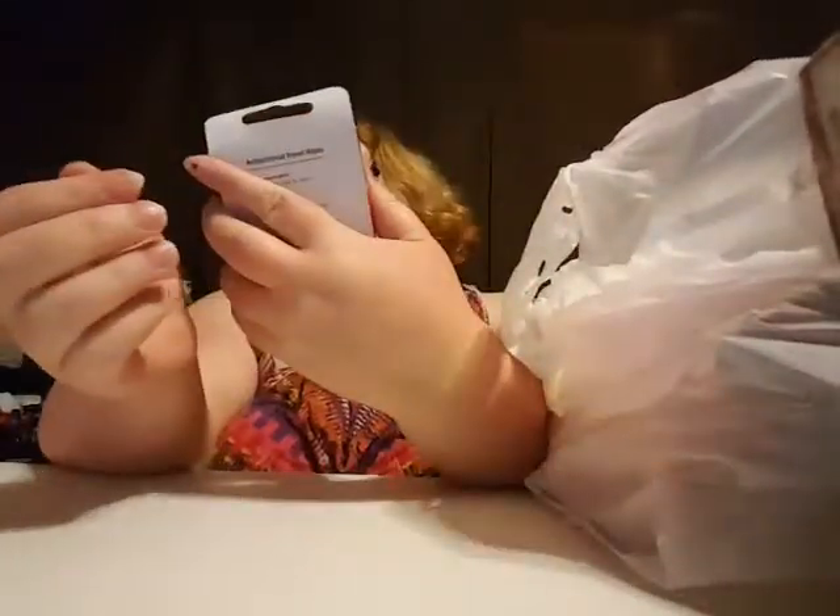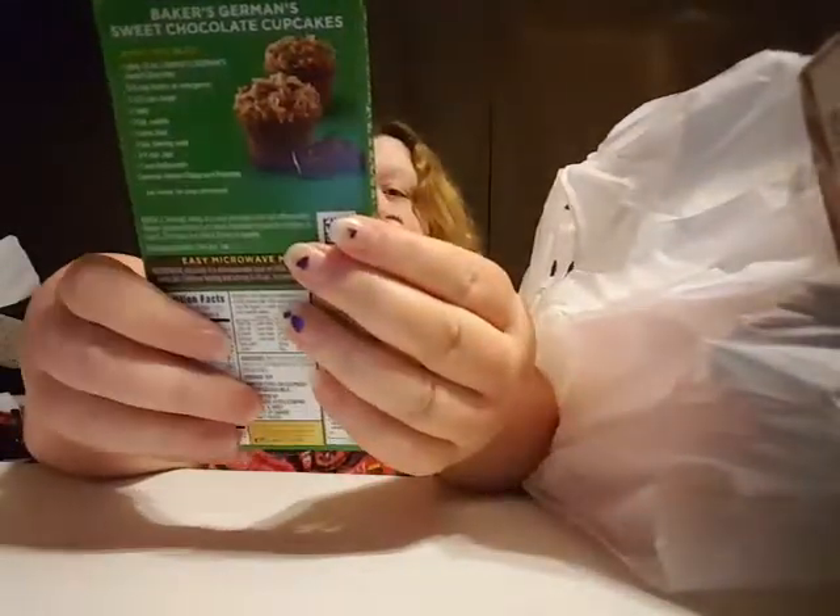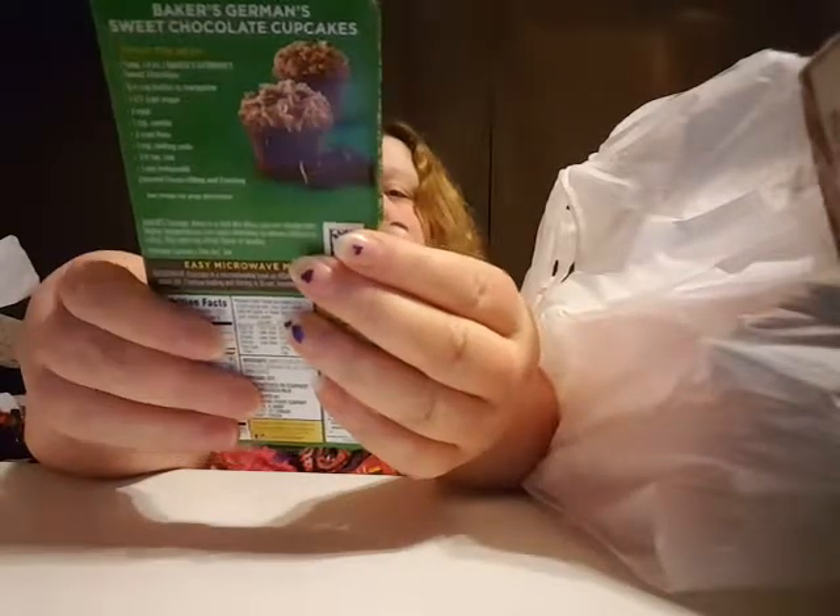I got some little random things in here too, not just Christmasy stuff. I wanted to throw these in my car. Oh, and I have this baker's chocolate — that sounds good. German sweet chocolate.